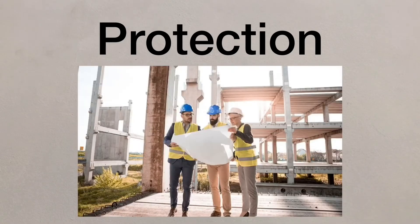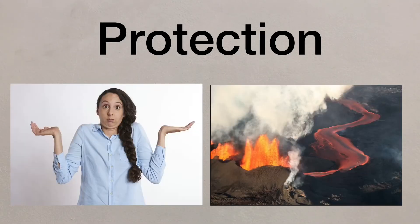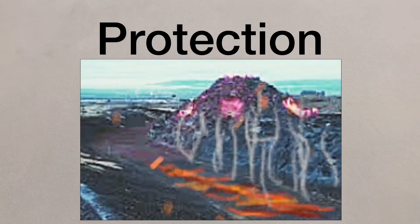Then there's protection. This involves designing buildings that could withstand a tectonic hazard. There's often little that can be done to protect people and property from the power of a volcanic eruption. However, earth embankments or explosives can divert lava flows away from property.